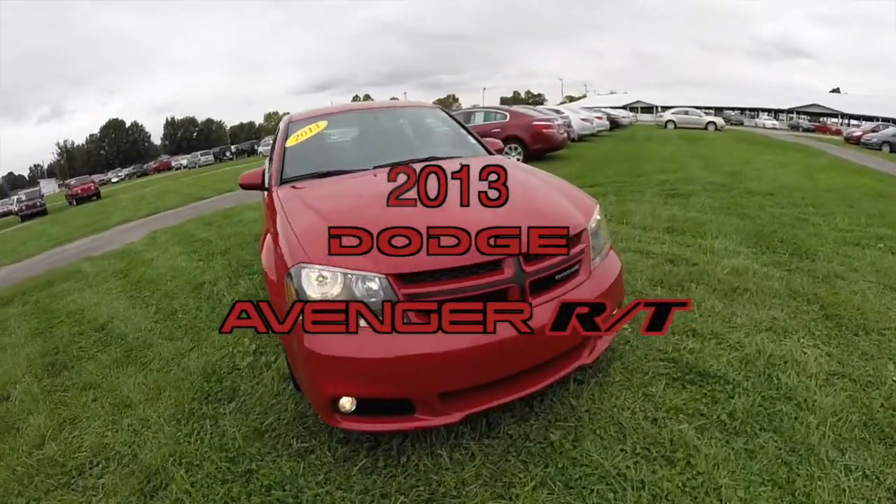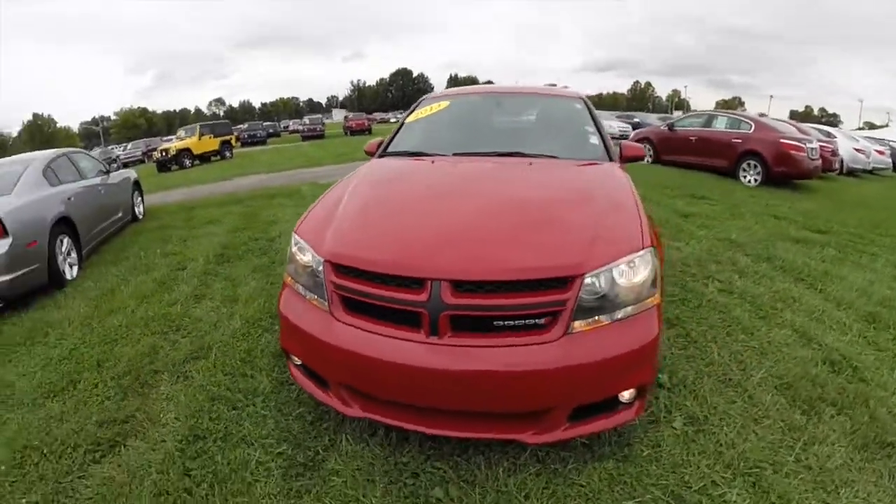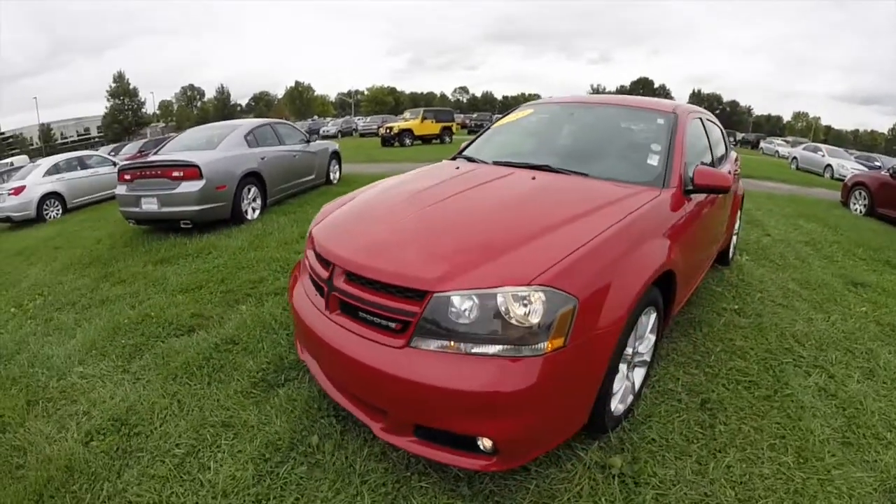Hello everyone. Today we're going to take a quick walk around look at this 2013 Dodge Avenger RT.